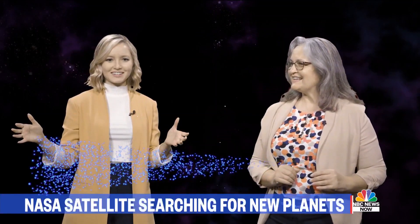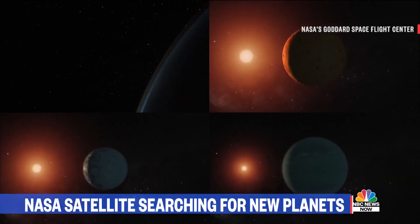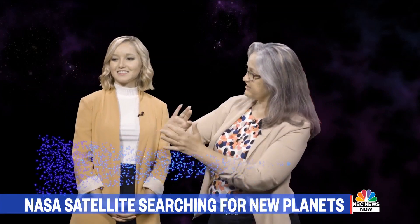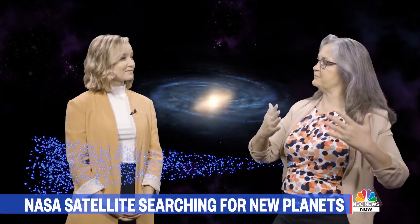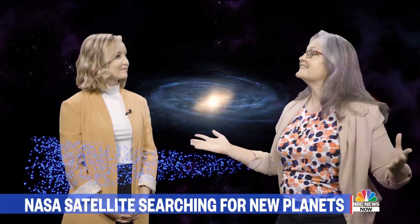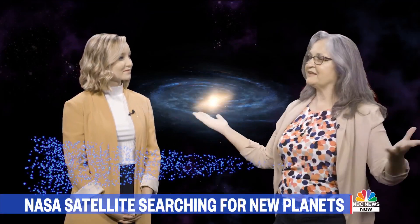Kepler discovered thousands of exoplanets. If we found that many planets in just that tiny slice of our galaxy, and that slice is a fraction of the whole spiral galaxy with a hundred billion stars, we can extrapolate how many planets exist galaxy-wide — the same way a census asks a thousand people a question and extrapolates to the whole population. Kepler essentially asked this sliver of the galaxy, and we got our answer.